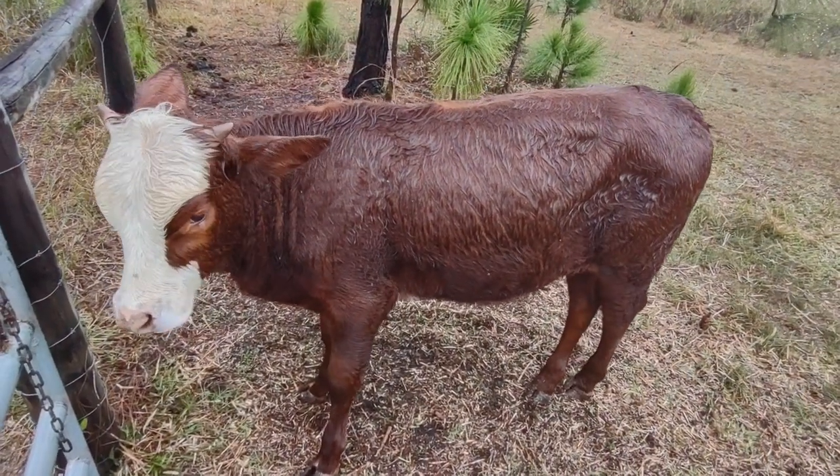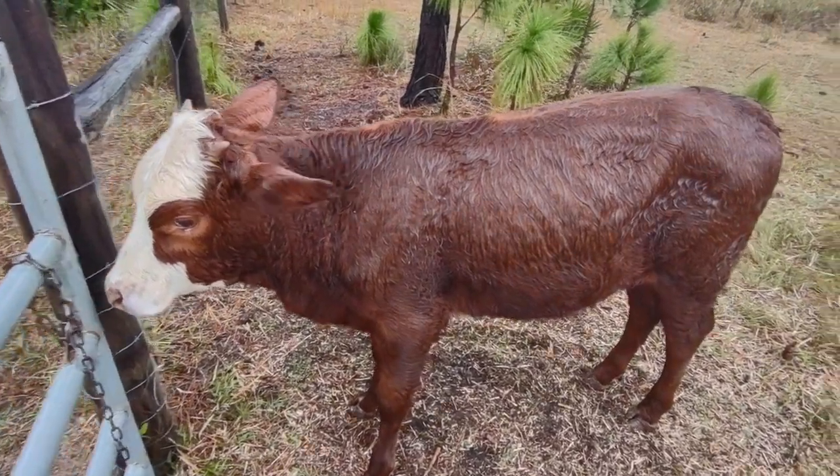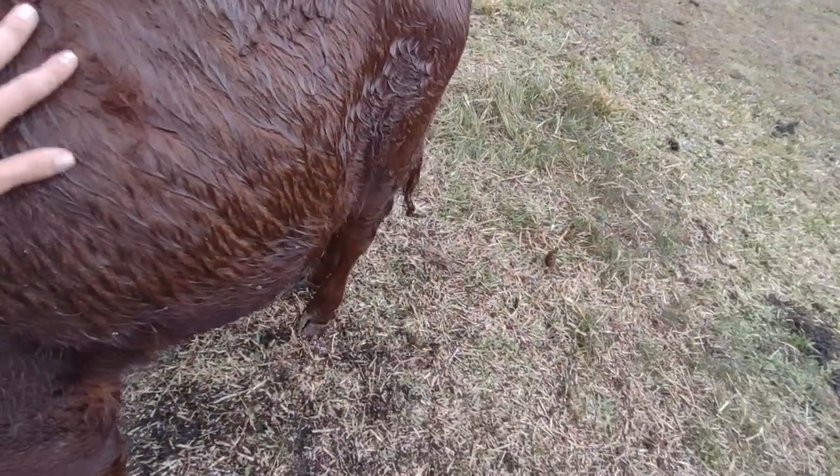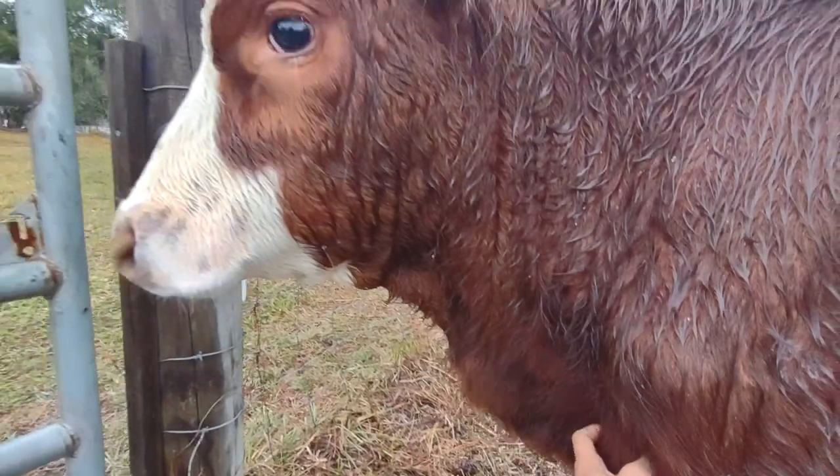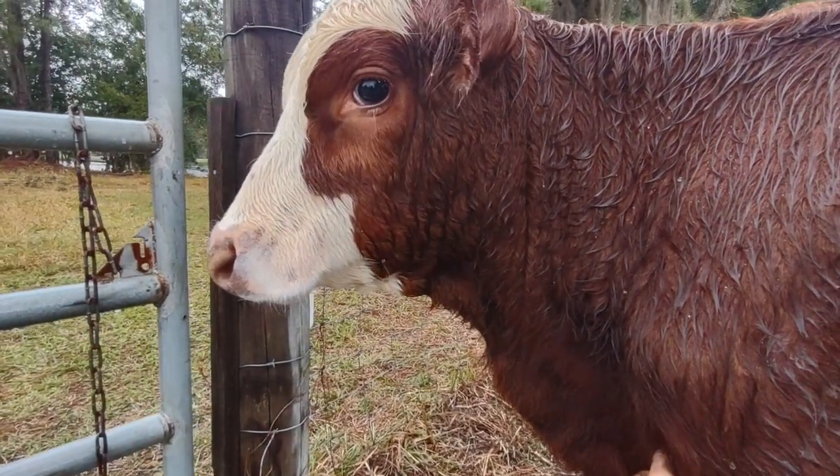Just look at the fur on them in the rain. They don't seem like they get too wet — they get wet but it kind of repels it. Have you ever felt a sheep? The sheep wool kind of repels water.